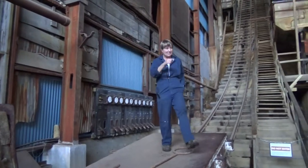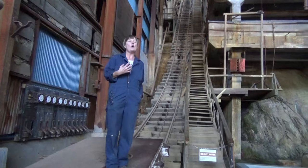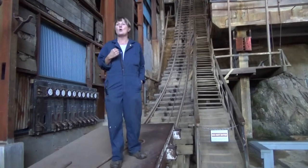So I'd like you lovely people to have a seat over here by the demonstration, and I'm going to show you how this incredible building works to remove the copper from the rock.